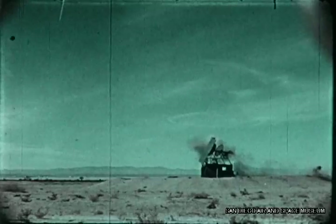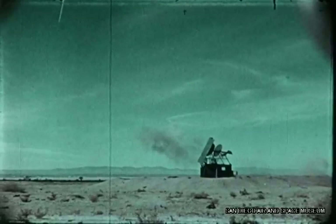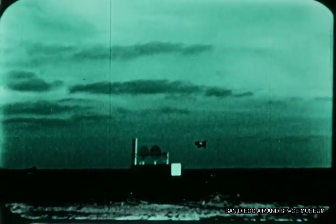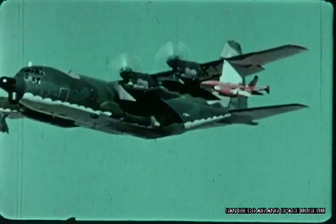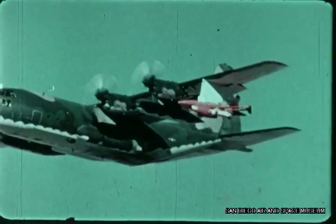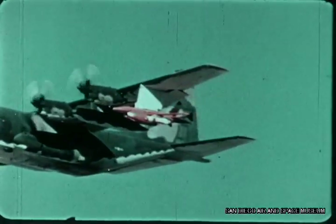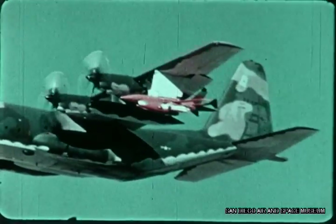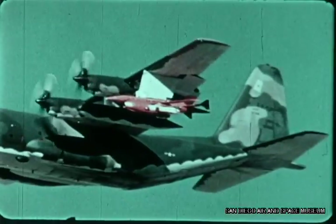Again, this weapon did not contain a warhead, only a spotting charge. The effectiveness of the stubby warhead was adequately demonstrated during the development tests. The impressive results of these tests prove that an extremely accurate and reliable remotely piloted weapons delivery system is feasible.